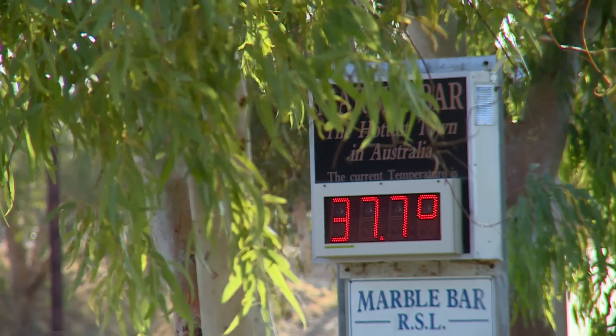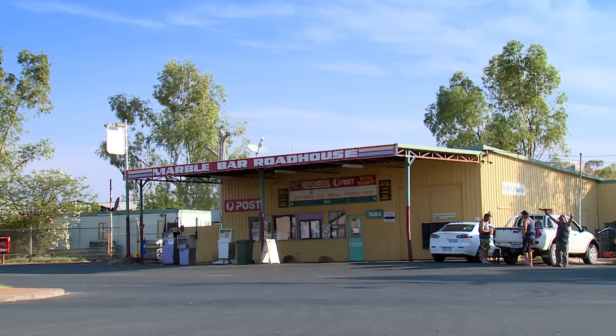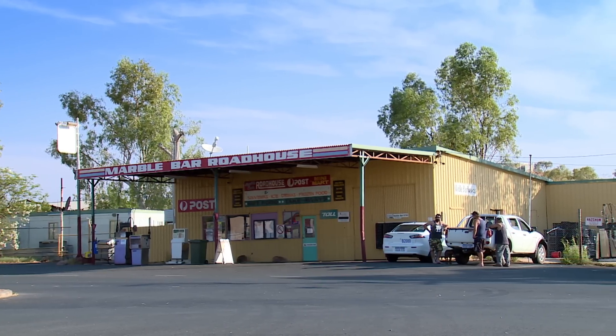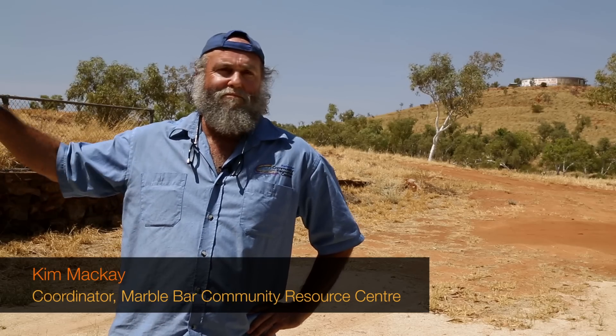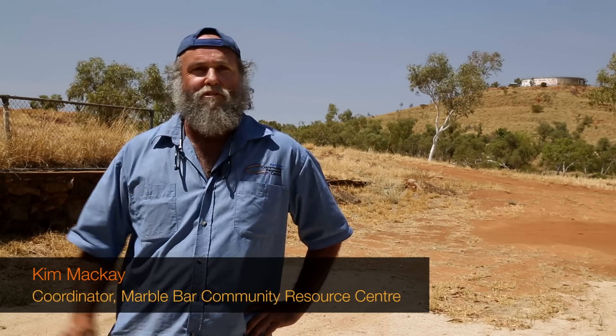Everyone's keenly aware of the cost of transport of anything, whether it's a box of nails through to fuel at the power station or fuel for the generators. Anything — food, power, fuel, feed for animals — you personally have to do it. You have to look after your own power, you have to look after your own water. It's not like just going to your corner shop to get a loaf of bread because you forgot it on the weekend. For us, it's a 450 kilometre round trip.